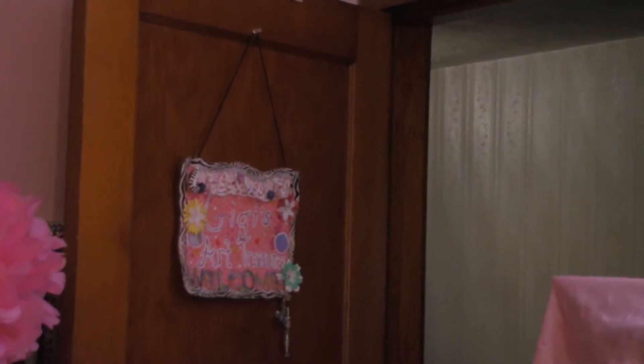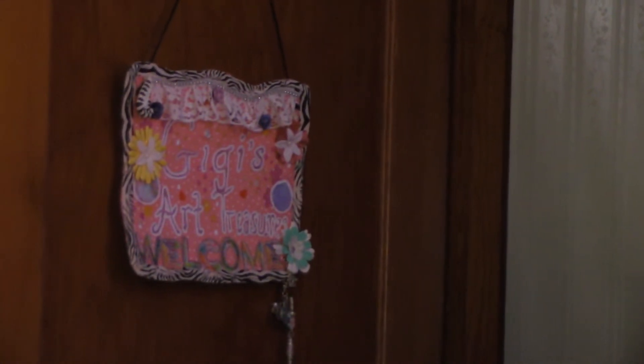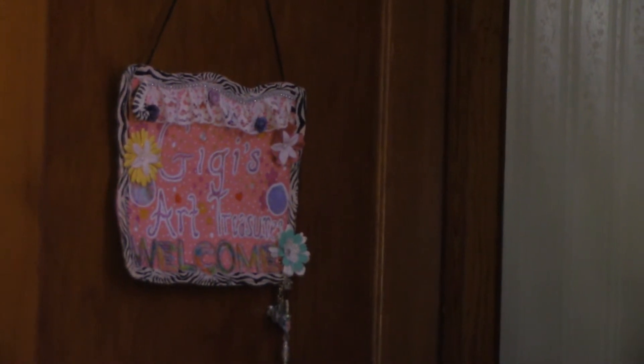This here is a sign that I made for my door — it just says 'Gigi's Art Treasures, Welcome.' I have it hung up on the door with a push pin and I have some beading and some homemade flowers on it. Basically, I want people when they come upstairs and see this is a craft space to feel welcome to come in, pick up a paintbrush, a pencil, some canvas or sketch paper, and just sit down at the table and feel right at home.